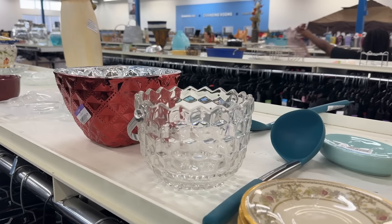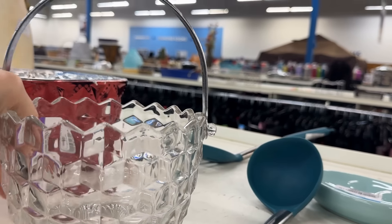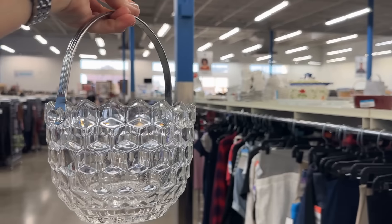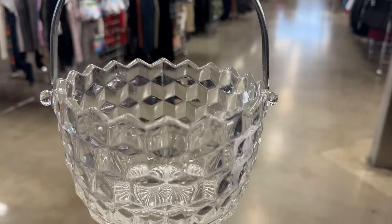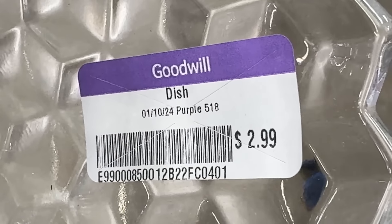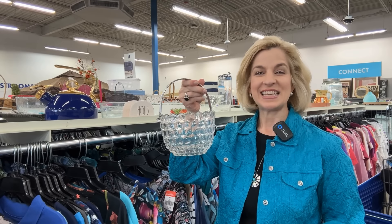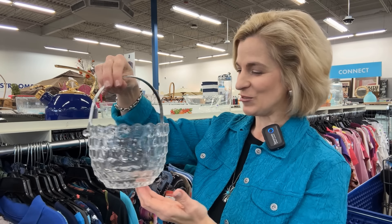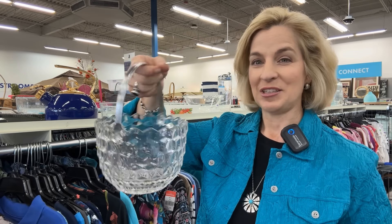I can hardly believe my eyes — the Fostoria American ice bucket, which can double as an Easter basket, a plant holder, filled with chips, candy, or even a Halloween bucket for display. A great seasonal and everyday item. Too good to be true, priced at $2.99. A fantastic Fostoria find in the American pattern, which was made for many decades. At $2.99, this is a great deal — I found these online for $50 and up. This is definitely going home with me today.